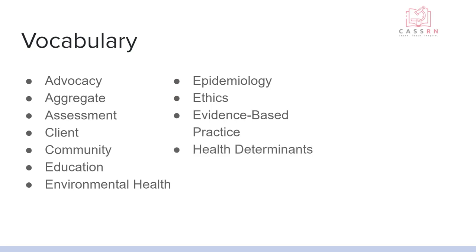Health determinants are factors that influence health, like stress, finances, nutrition, education, social status, and healthcare access. Indicators of health are going to be things like mortality rates, disease prevalence, physical activity, obesity, and tobacco and substance use.